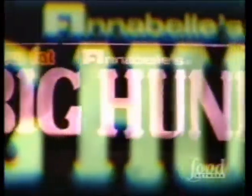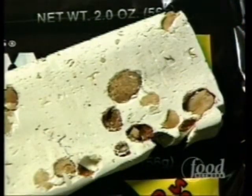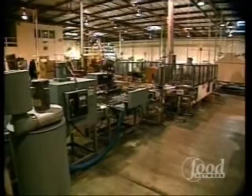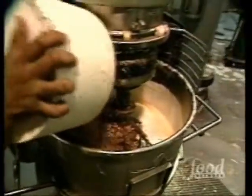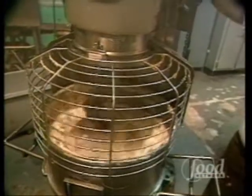He's long, slim, and sweet, always impeccably dressed in black and white. In other words, a great Big Hunk. The Big Hunk candy bar is a chewy confection of nougat and nuts. About 20 million Big Hunks are made each year using around 300,000 pounds of peanuts and almost a third of a million pounds of sugar.